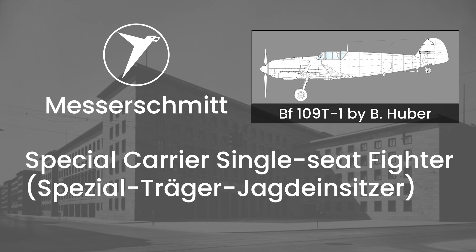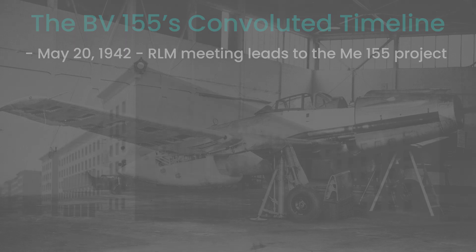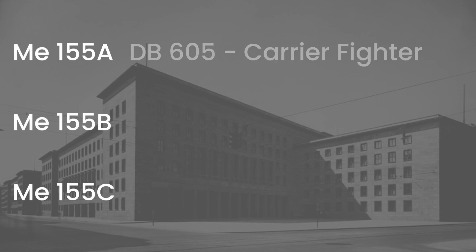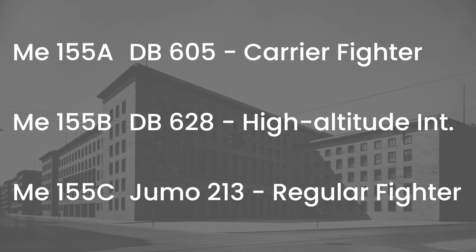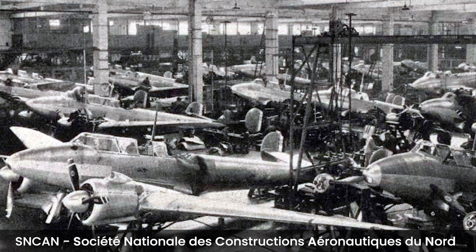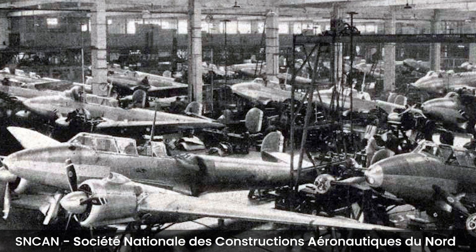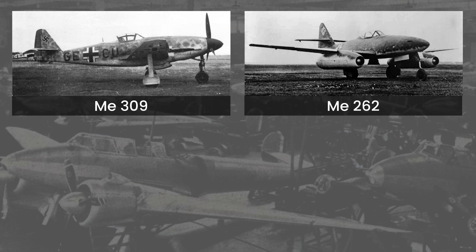This new aircraft was initially named the BF-109ST, and later renamed the ME-155. Messerschmitt planned three variants of the ME-155, named A to C, all with different engines. The A variant was to have the DB-605 engine and fill the carrier fighter role, while the B was to have the high-altitude DB-628 engine and be the high-altitude interceptor. The C was to be a regular fighter powered by the Jumo-213 engine. These were to be developed in Paris by the SNCAN, in order to relieve the overworked company, as Messerschmitt was developing a large number of aircraft in parallel, like the ME-309, the ME-262, or the ME-163.